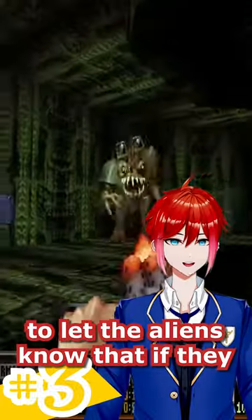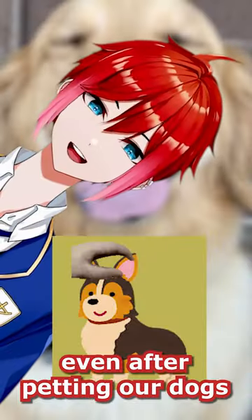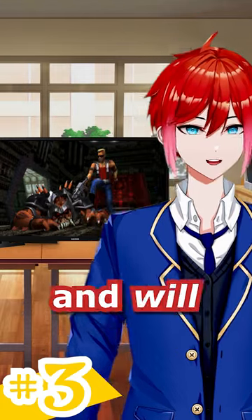And Duke Nukem, to let the aliens know that if they still want to fight us, even after petting our dogs, that we can and will destroy them.